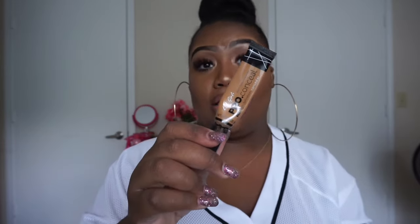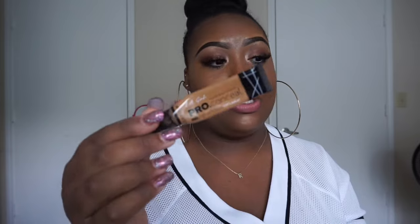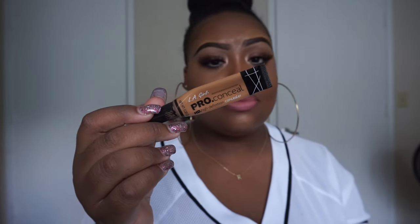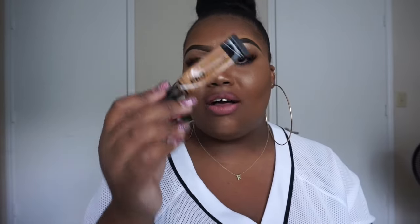Next concealer — this is what I use on top of the brows: the LA Girl Pro Conceal. This is no secret to the YouTube community. I use color Fawn. Fawn is the most universal shade I've seen — I've seen girls lighter than me use Fawn and girls darker than me use Fawn. That just lets you know how universal Fawn is. It's pretty much my skin complexion, and it's got a matte finish.